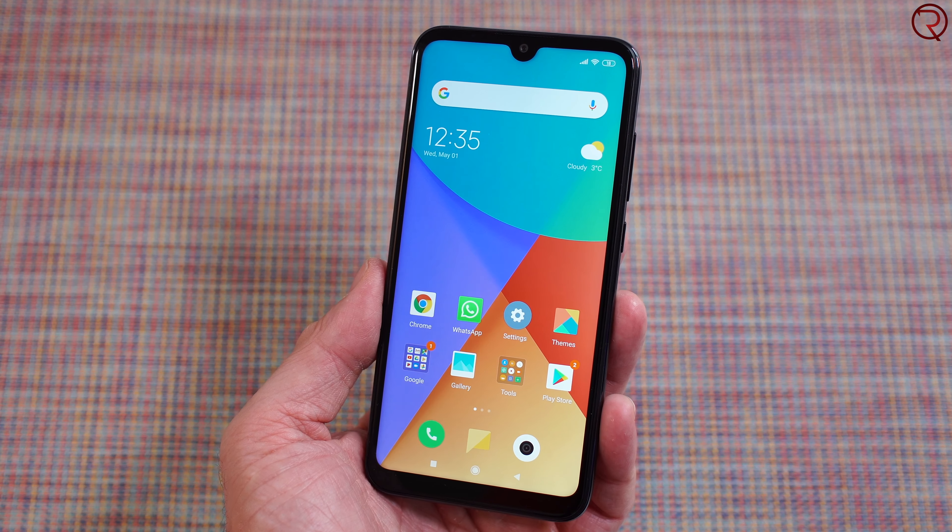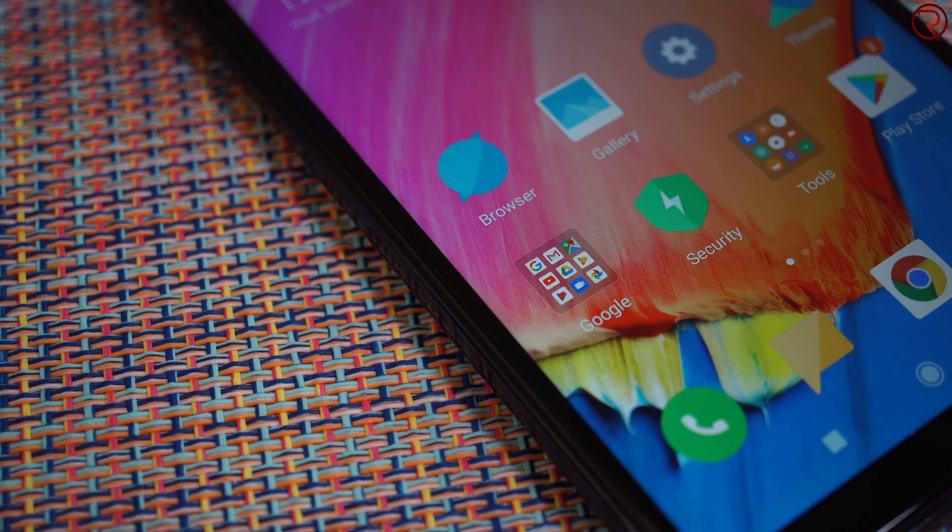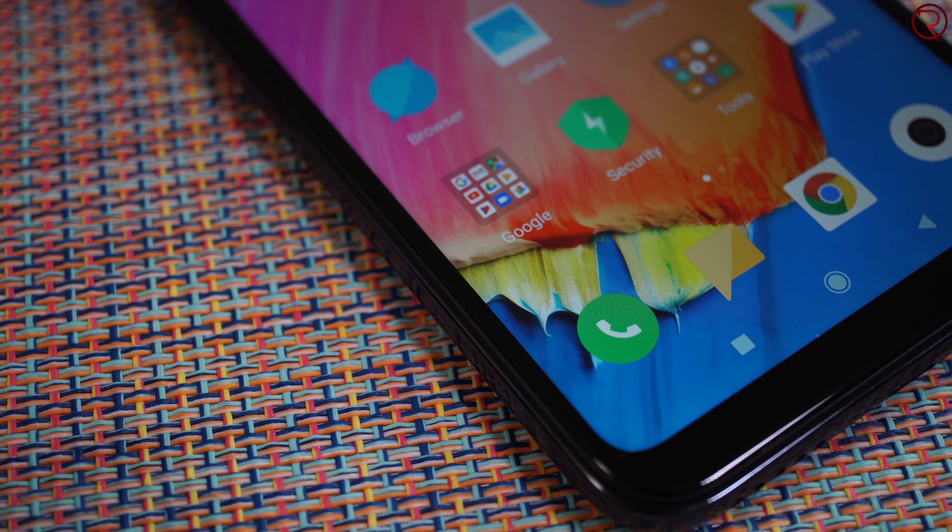We get a 5.84-inch IPS screen with a 1080p resolution. The colors look great and the viewing angles are also great. So yeah, for $130 you cannot go wrong with this phone.